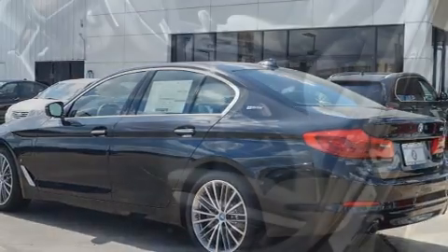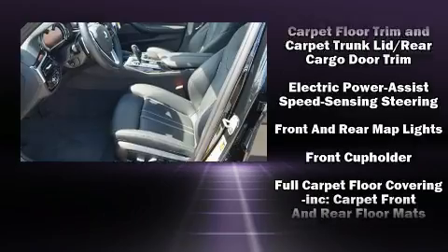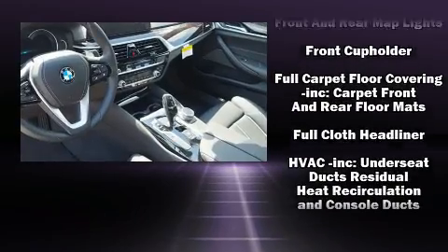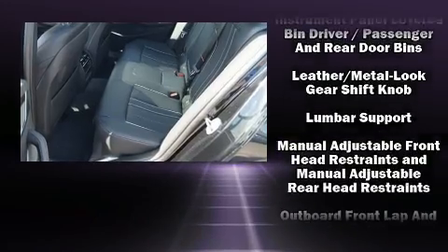A wealth of standard features means that you no longer have to sacrifice, such as remote keyless entry, a tachometer, speed-sensitive wipers, and automatic dimming door mirrors.